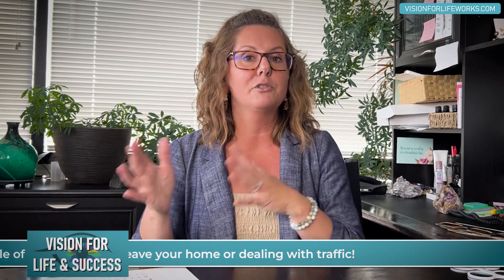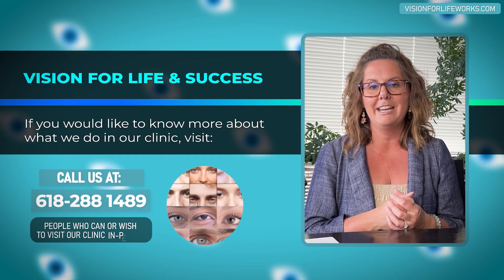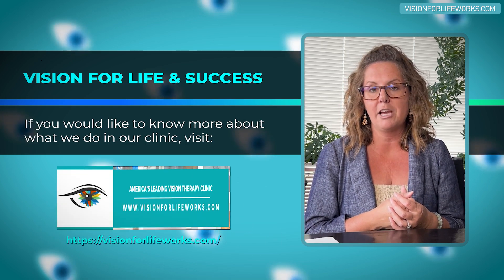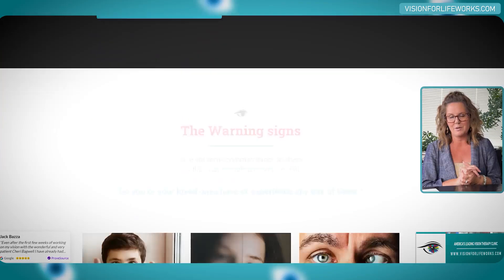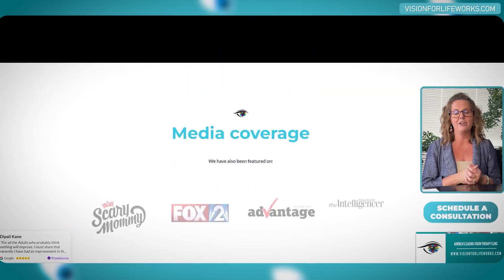If this sounds interesting — maybe you have one of those conditions, or someone you love like your child does — and you'd like to reach out to us, call us at 618-288-1489 if you're local. If you're not local, go to our website at visionforlifeworks.com. You can read success stories, take a quiz, and most importantly, take action and schedule a consultation directly on there.